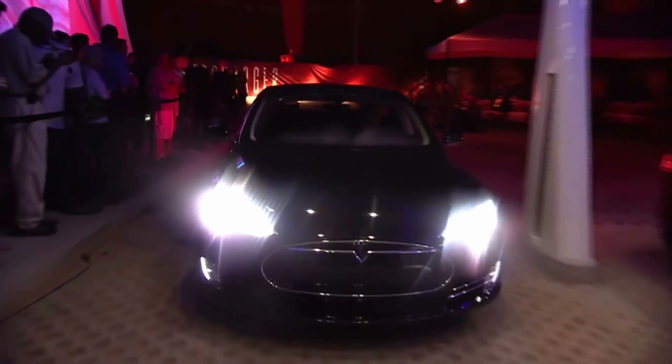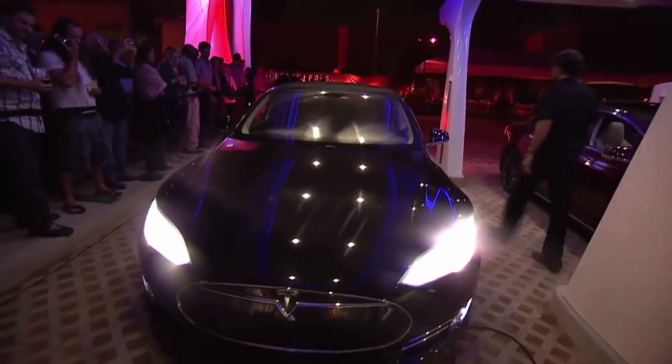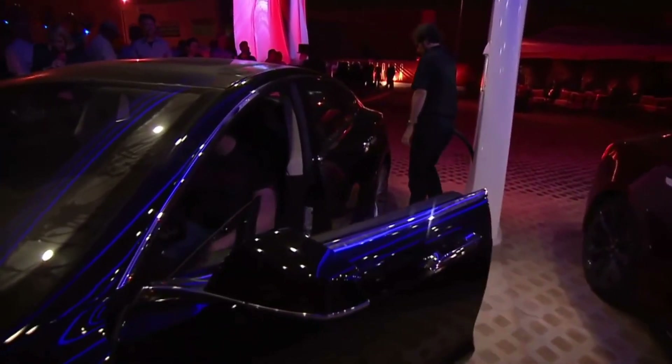Secondly, with the Tesla Model 3 battery life, the percentage will not drop significantly depending on age — even after running a distance of 100,000 miles and beyond. Tesla's EVs have gained a reputation of degrading fast, but to be more specific, the Tesla Model 3 battery life can run long distances up to 250,000 miles for just about 7% battery storage degradation.